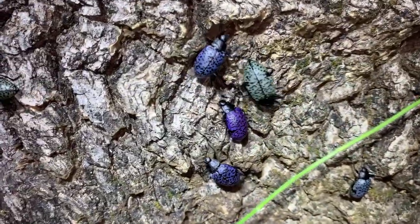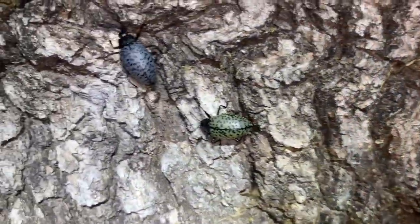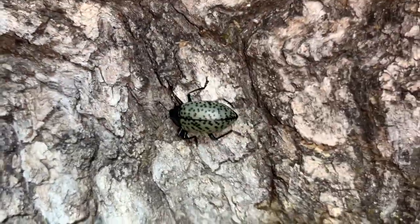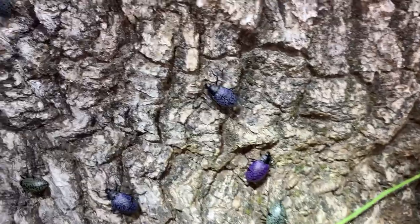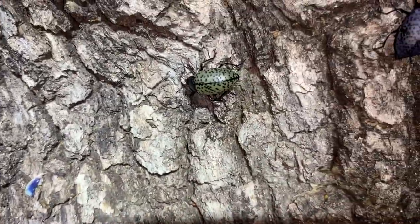The different colors of pleasing fungus beetles. Jesse said there was a green one — I laughed at him, I thought he was wrong. His sense of color is a little off sometimes, but that one's pretty green.